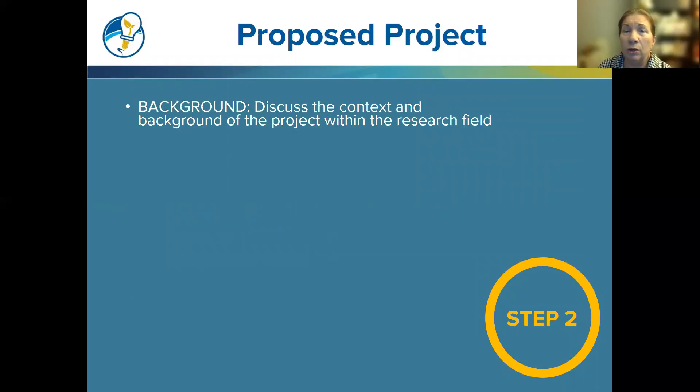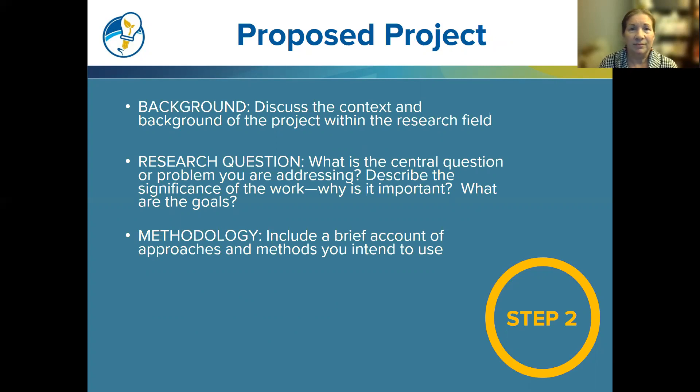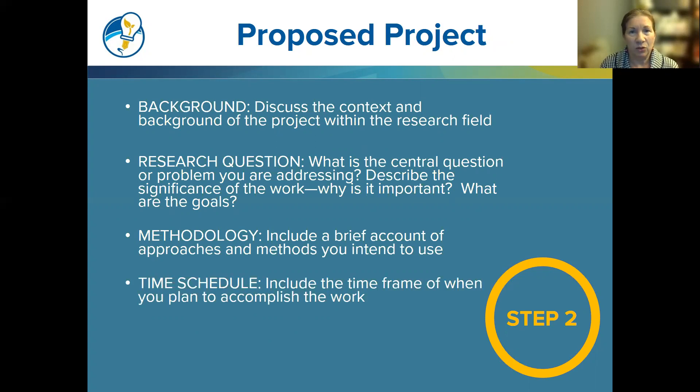Make sure your proposal includes the following: Background — discuss the context and background of the project within the research field. The research question — what is the central question or problem you are addressing, its significance, and goals. The methodology — include a brief account of approaches and methods you intend to use. And the time schedule — include the time frame of when you plan to accomplish the work. Don't forget your citations and bibliography.